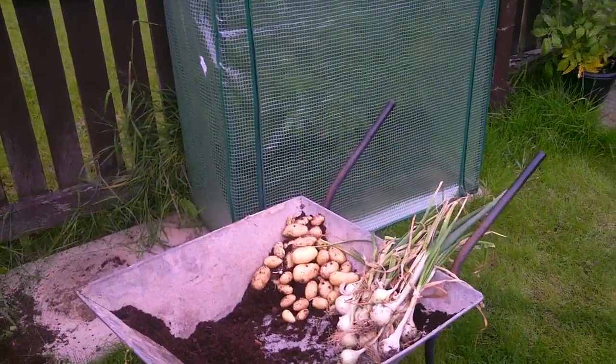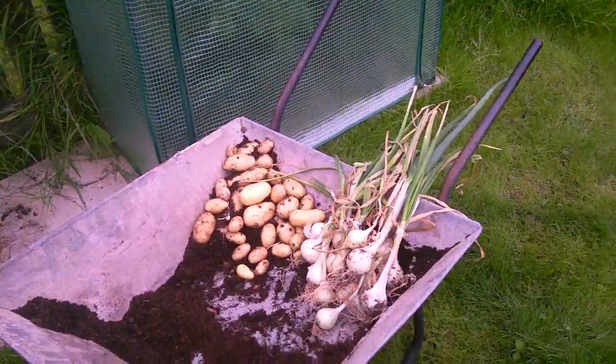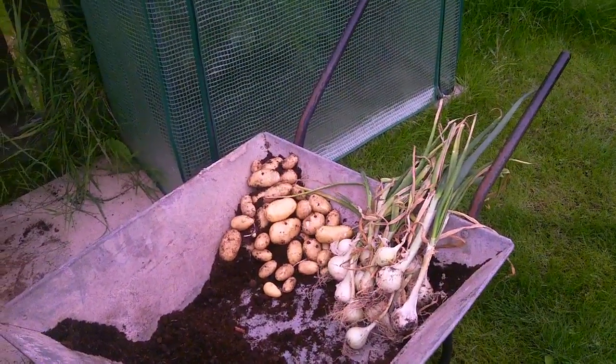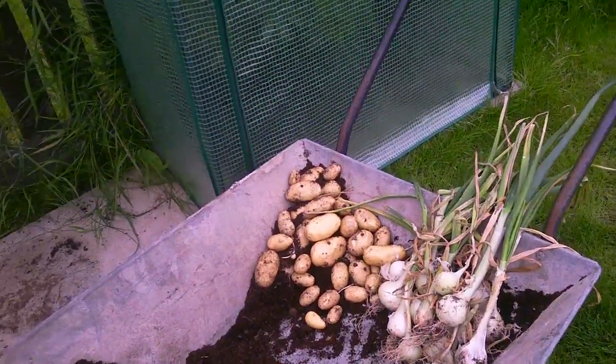Hello and today we're in Martin's garden in Brakemet, and we're just going to have a bit of a check-up of how Martin's growing has been going. As you can see here, he's got plenty of onions and potatoes.